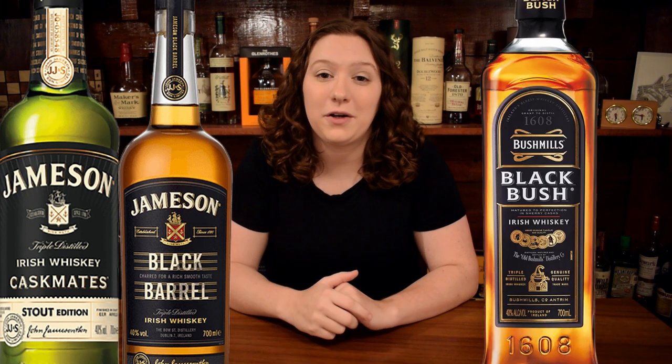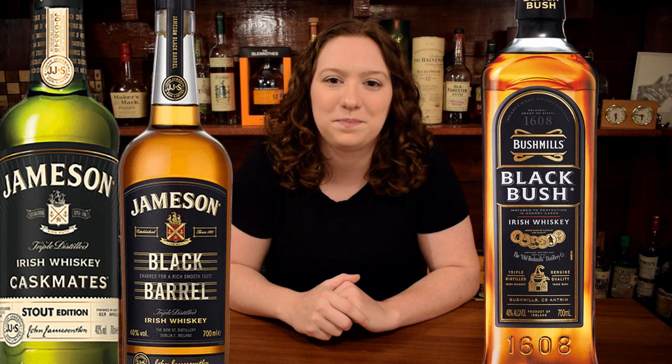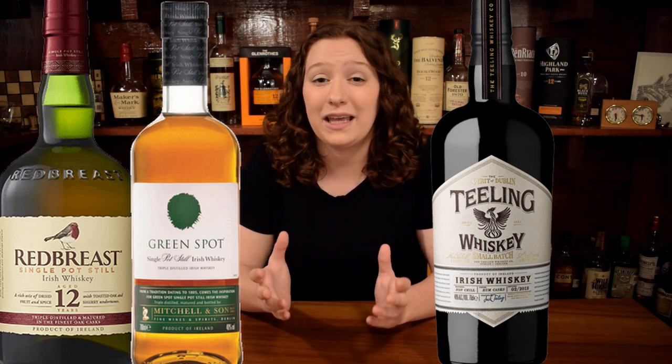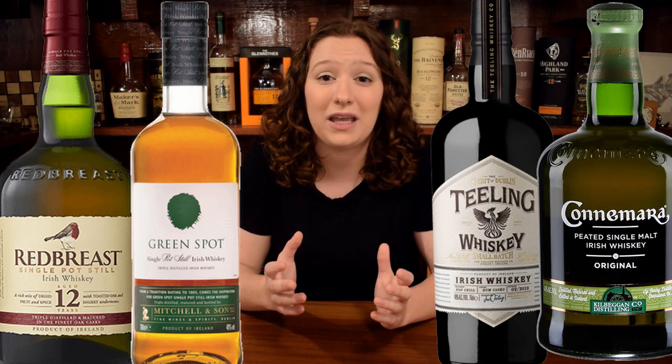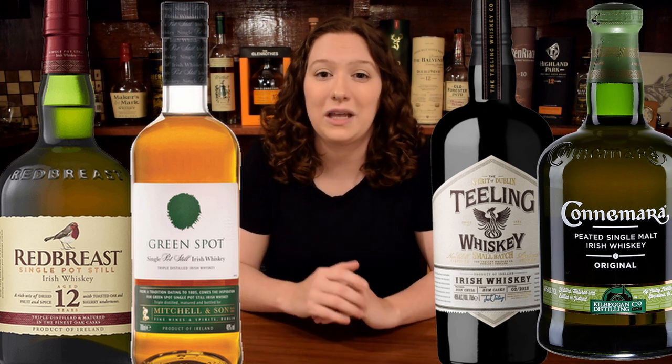Now for the Irish lovers. At $25, you've got the Jameson Caskmates Stout, the Jameson Black Barrel, and one of my personal favorites, the Bushmills Black Bush. At the $50 price point, you've got Redbreast 12-Year, Green Spot, Teeling Small Batch, and if you know that he likes peated whiskeys, you could get him a Connemara Peated Irish Whiskey. Whatever you do, don't get him Proper 12 — sorry to anybody that likes Proper 12.